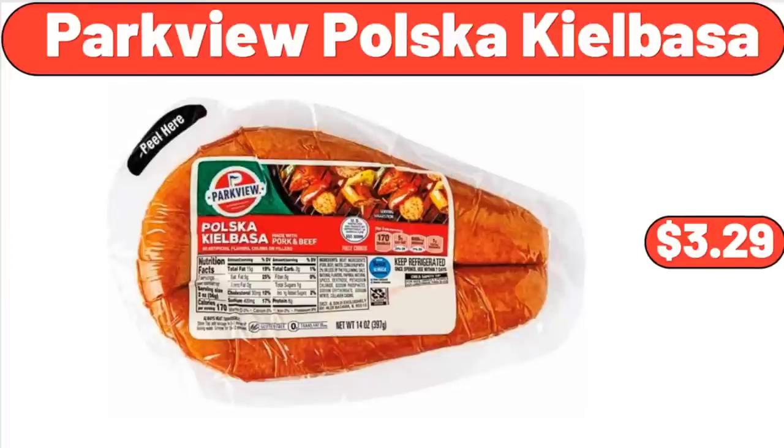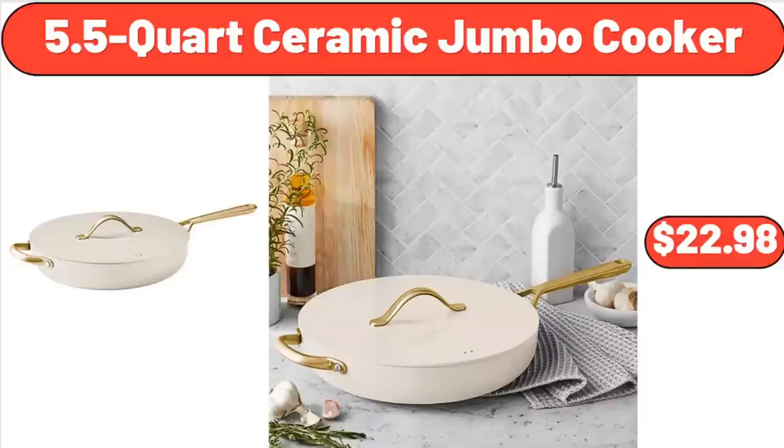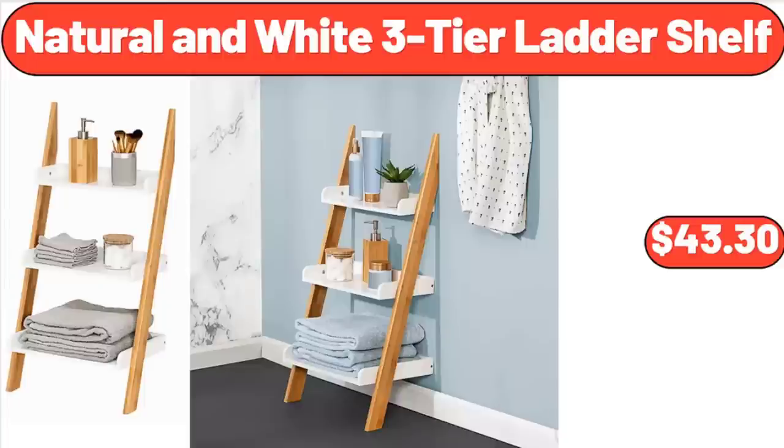Parkview Polska Kielbasa, 14 oz, $3.29. 5.5-Quart Ceramic Jumbo Cooker, $22.98.